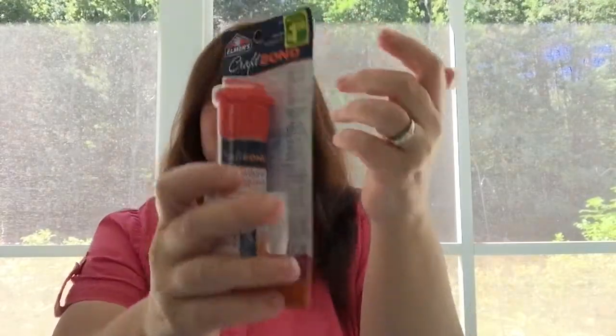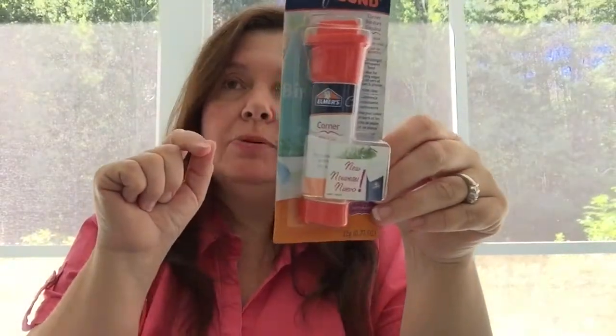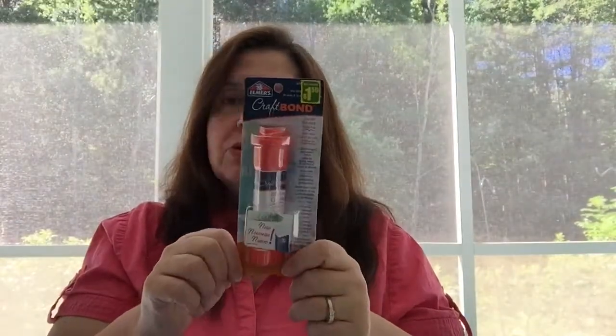I also bought this Elmer's Craft Bond glue stick. I like that this one is a triangle shape, which is great when you're trying to put glue in a corner of something and you don't want the glue to spread out everywhere like you would with a round stick. You don't need to have it — you could just use a regular glue stick — but I thought it's neat to have for those moments when you're trying to do really precise gluing in a corner. These are 22 grams and $1.50.